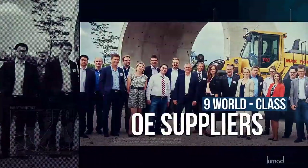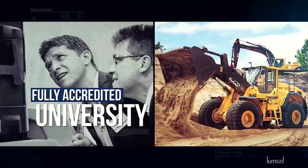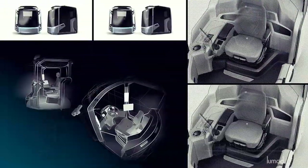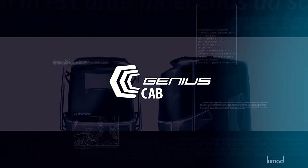Nine world-class OE suppliers, associates from the industry, scientists and experienced operators — they have all gathered together for one goal: the Genius Cab.